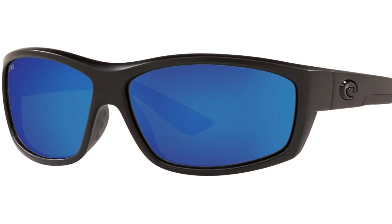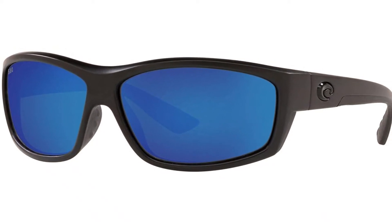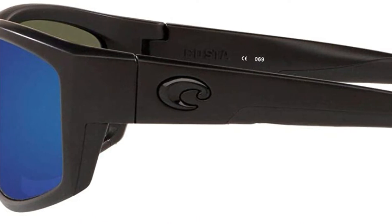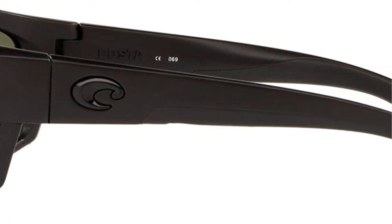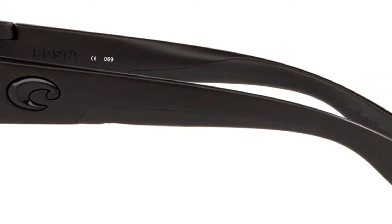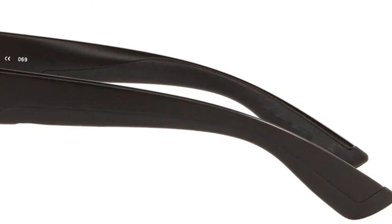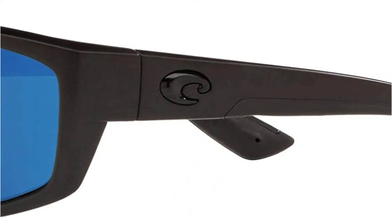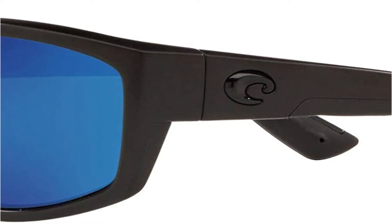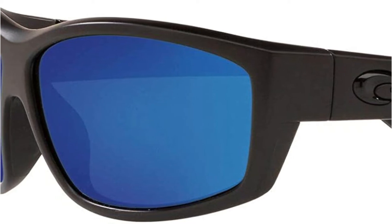There is only one frame color available — matte black — and they are very lightweight. Your eyes will be protected from both UV-A and UV-B light when you wear these sunglasses. They are covered by a limited lifetime warranty, and Costa Del Mar provides each customer with a case and cleaning cloth. Made in the United States, the Salt Break sunglasses are scratch and impact resistant without being too heavy on your face.